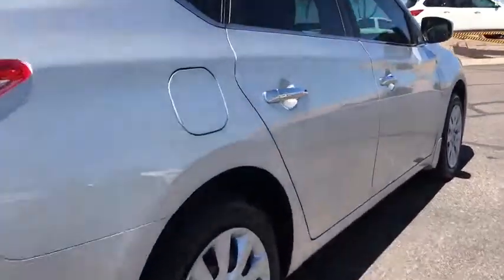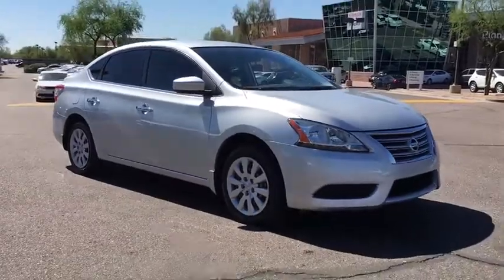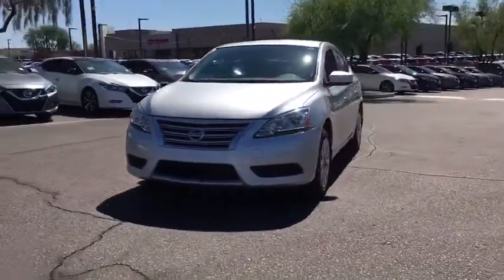Stability control, keyless entry, steering wheel audio controls, anti-lock braking system, backup camera, traction control, Bluetooth, leather-wrapped steering wheel, power steering, adjustable steering wheel, keyless start.